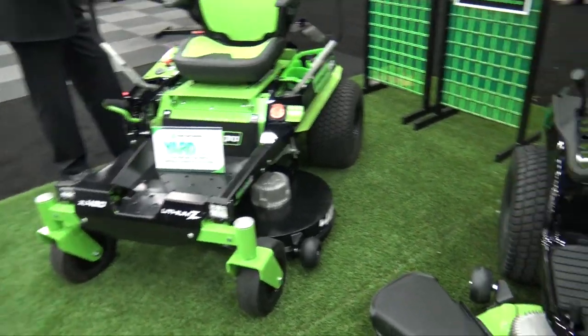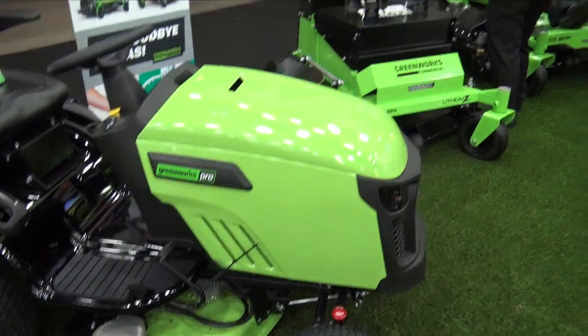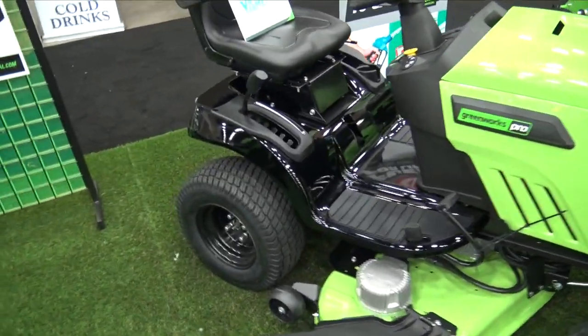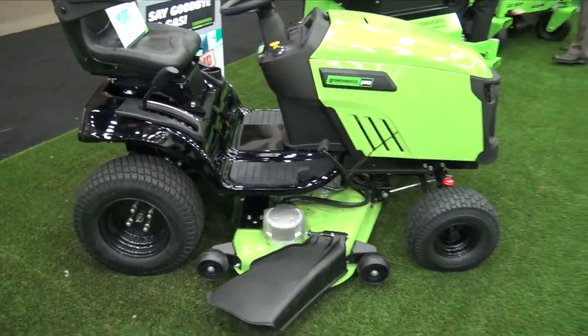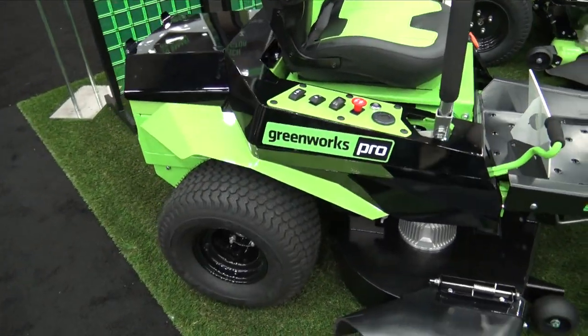They have got onboard chargers and onboard lithium-ion batteries. On the commercial side — the guys over there by the commercial ones — they'll give you several hours, like six to eight hours of run time. On the residential ones, they've got fewer hours of run time, because obviously we don't need to mow as long.